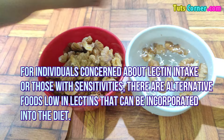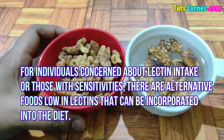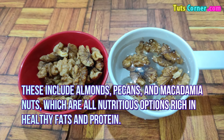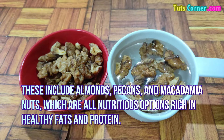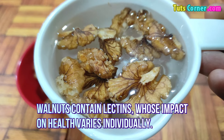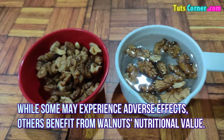Alternative foods low in lectins: for individuals concerned about lectin intake or those with sensitivities, there are alternative foods low in lectins that can be incorporated into the diet. These include almonds, pecans, and macadamia nuts, which are all nutritious options rich in healthy fats and protein.